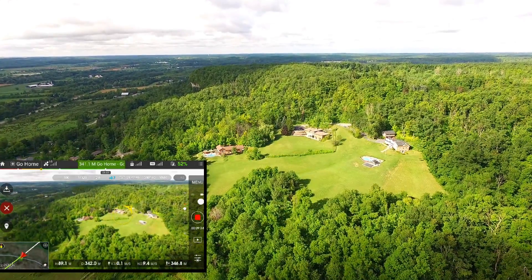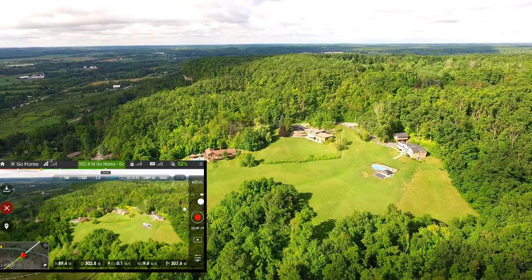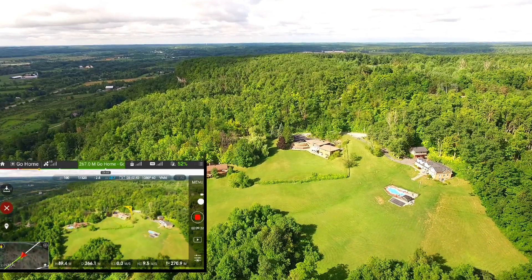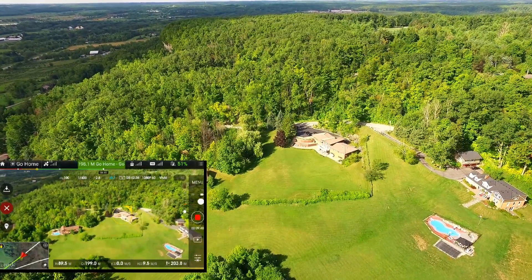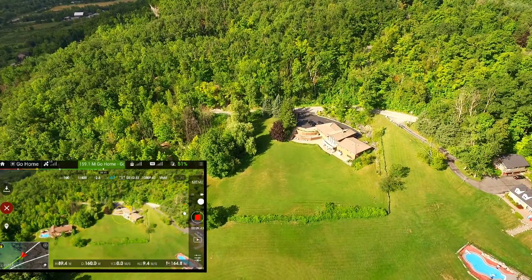Hopefully this lady would let me in her driveway again. She really didn't care at all — she was probably in her 80s. She didn't know what a drone was and said she doesn't have email. But she just smiled and told me to go ahead. It's a nice little house up there — it was a really good spot to fly from.